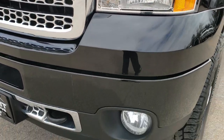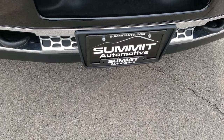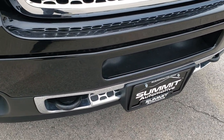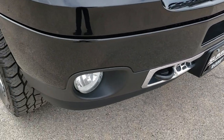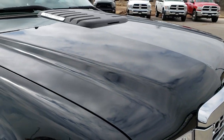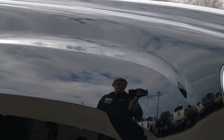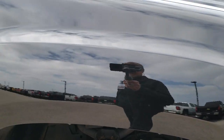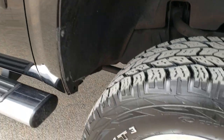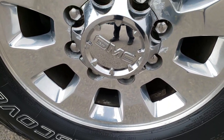Headlight lenses are nice and clear. The front bumper is in really nice shape. Didn't see any major dents or dings on that chrome-trimmed grille — part of that Denali package. Didn't see any dents on the hood. Passenger side fender is in excellent condition as well, and the passenger side rim is pretty clean too.